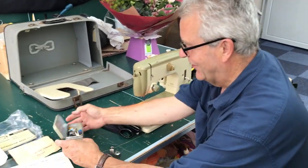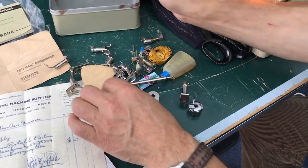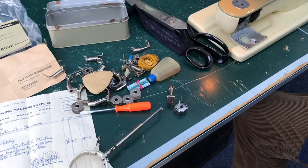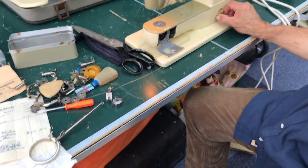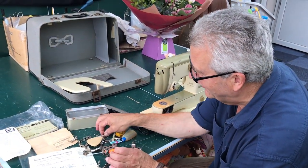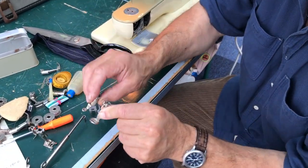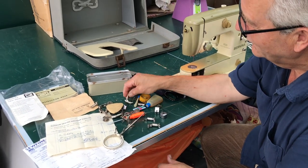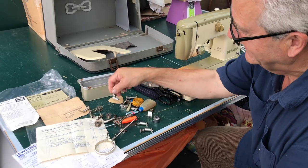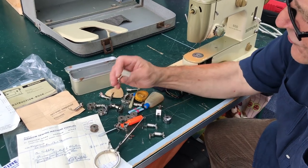Look at all the attachments she's got — not only all the original attachments, but all the extra ones she's bought over the years. There's the embroidery darning for free motion, and of course this has got the drop feed if you want to drop the feed down for free motion. It's got all the little different feet for sewing buttonholes, appliqué darning feet, piping feet, spare bobbins, roller feet for sticky stuff, and hemming feet. It's just incredible what she's got.